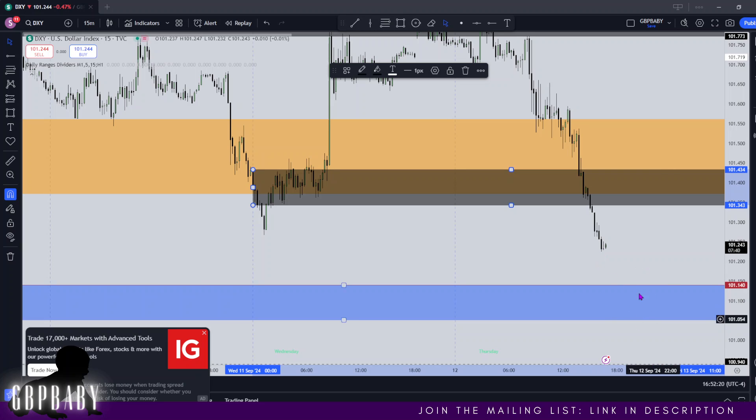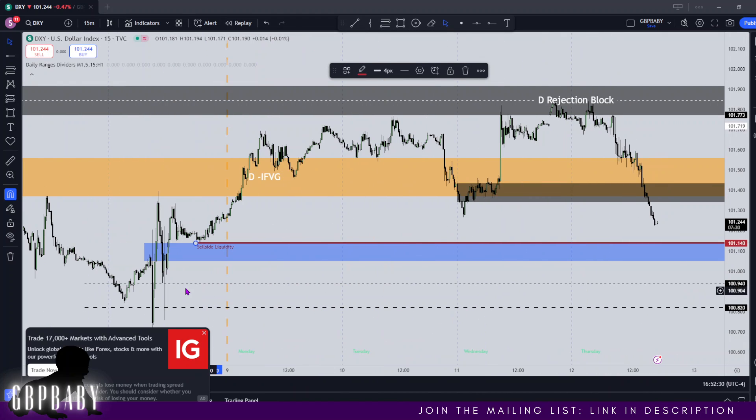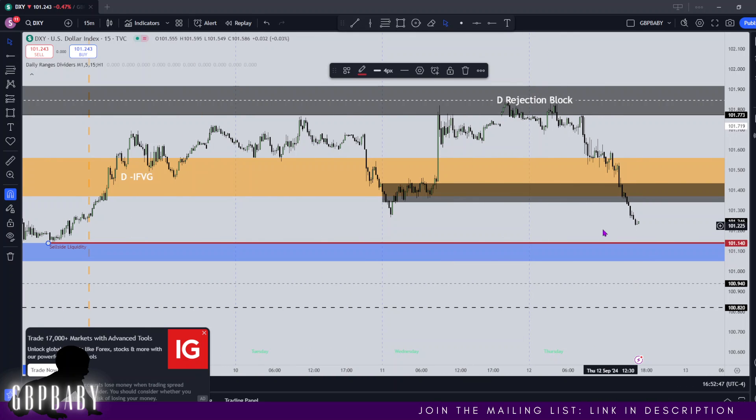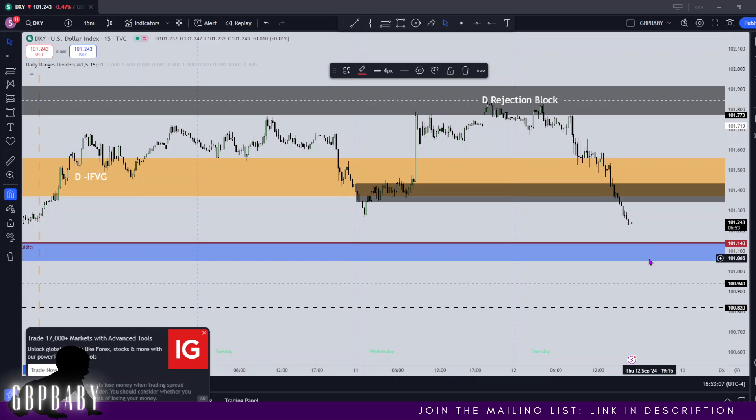If we manage to take out these lows in Asia or in London, then I'd expect us to be able to retrace back out of that and start to pull back into our range. I'm not really anticipating us to necessarily get all the way down into these lows tomorrow. However, if we don't trade into this low and we do find ourselves retracing earlier, then and only then would I think we may want to push on deeper. So it really does all depend, but it does seem like price is heavily bearish right now. This is an implied fair value gap.